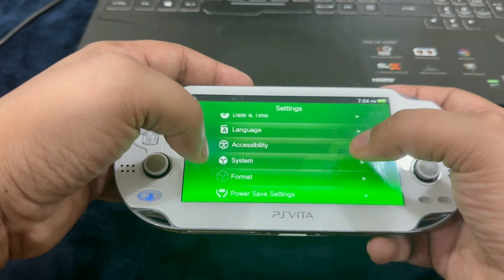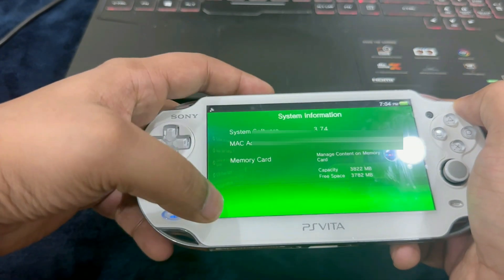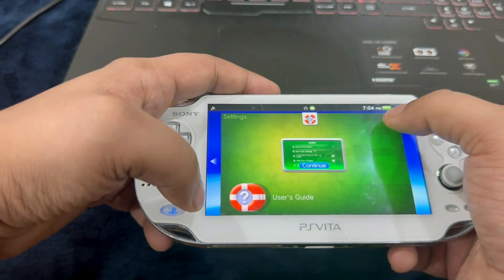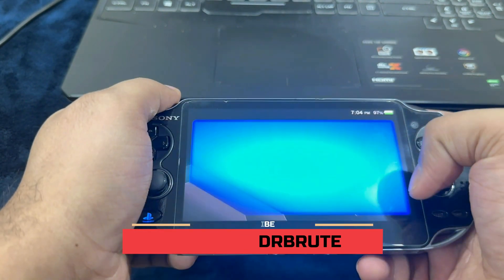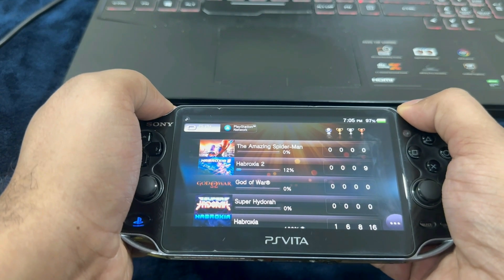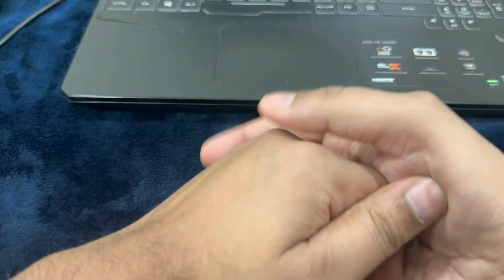Additionally, if you want to check the Vita's firmware version, go into System, System Information, and you will get the system software firmware version right at the top. The current and latest firmware version is 3.74 — I have updated it to its latest version. You would also want to log into your PlayStation Network ID, which will enable you to synchronize your trophies for the games you're going to play. Note: you can use your primary PSN ID or make a separate one — using your primary ID will not result in a ban.